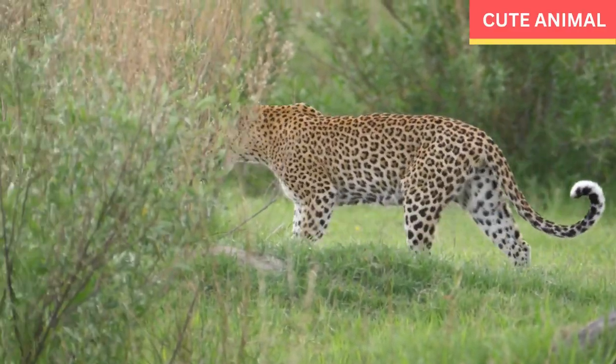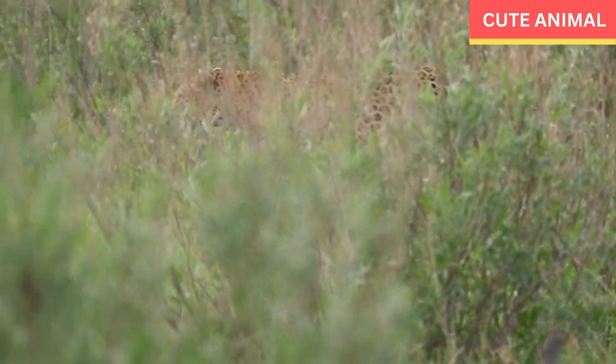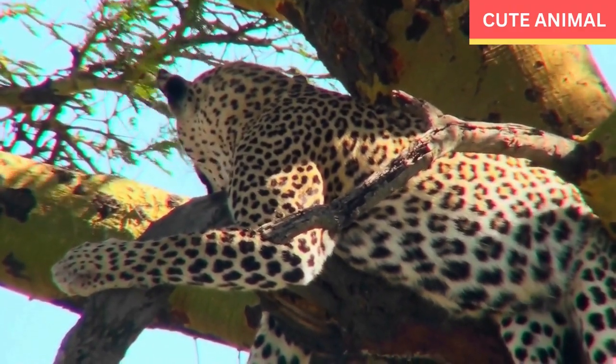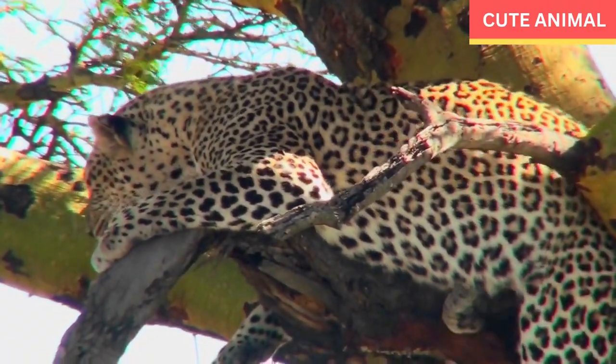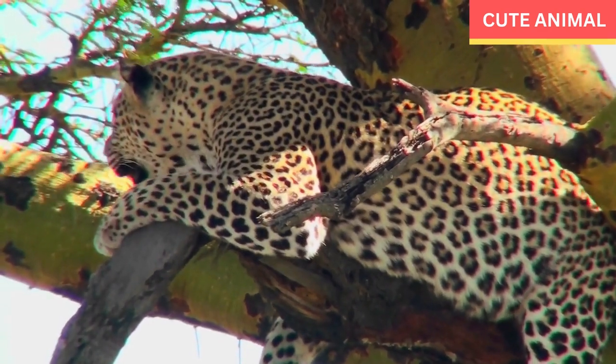African leopards inhabit a wide range of habitats including forests, grasslands, savannas, and even mountainous regions. They can be found in various countries across sub-Saharan Africa, including South Africa, Botswana, Namibia, Tanzania, Kenya, and others.